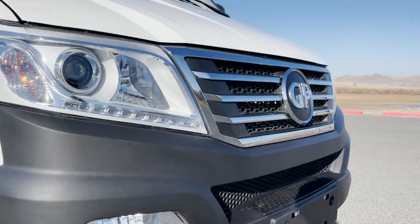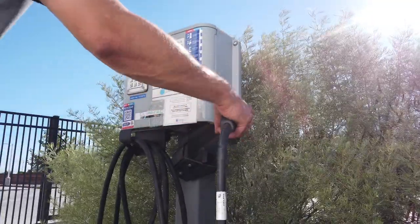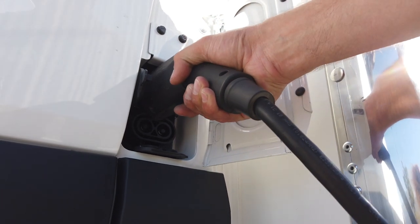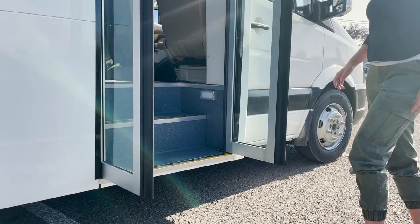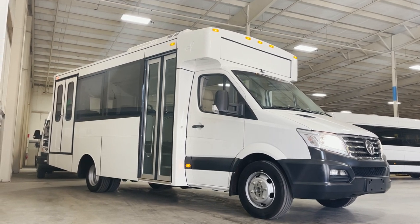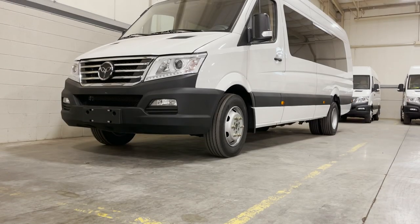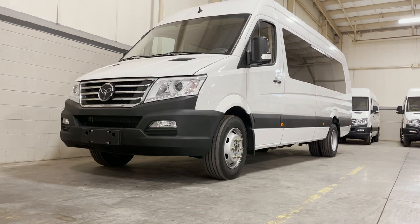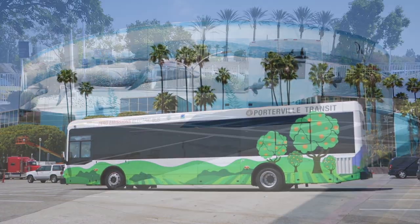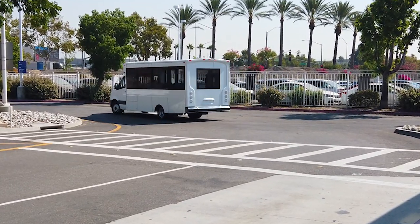Green Power Motor Company began in 2010 with the vision to advance the adoption of EVs by making battery electric buses and trucks affordable, durable, and easy to deploy. Green Power now offers commercial vehicles for delivery, public transit, schools, van pools, micro transit, shuttles, and much more. Our battery electric buses can perform almost any route their fossil fuel burning competitors are able to, but with a much quieter and much more efficient ride.